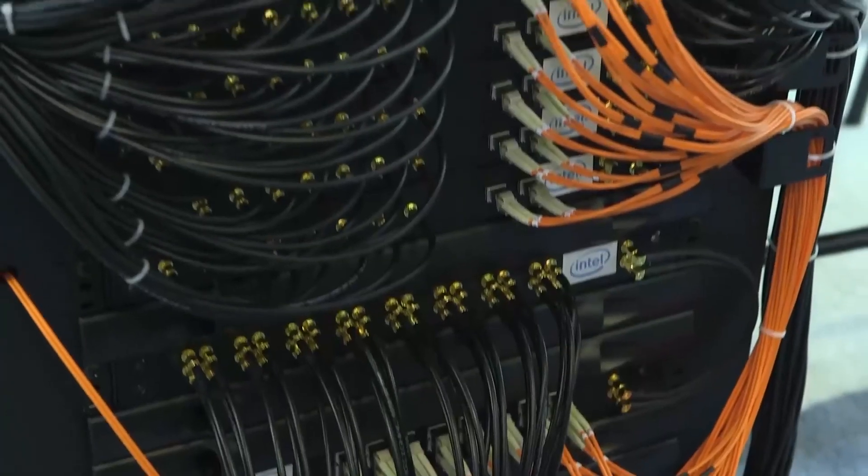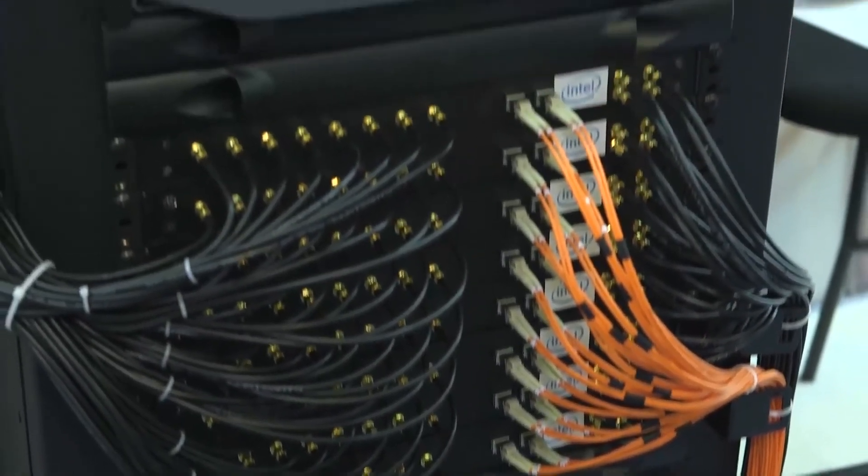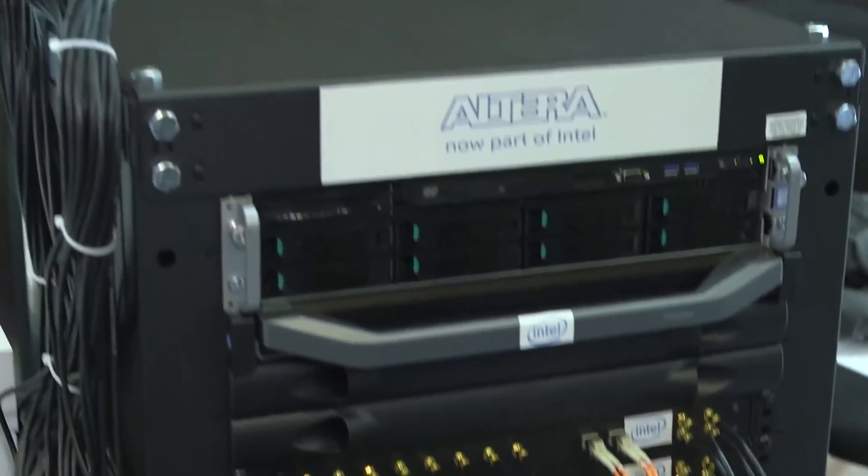The third thing we're showing is the layer one baseband split, whereby we've moved some of the layer one processing from the baseband processor into the remote radio head.